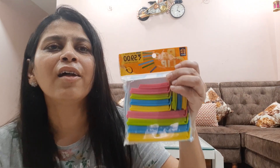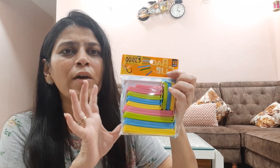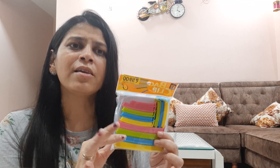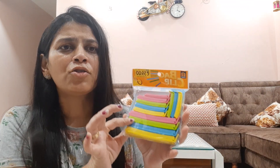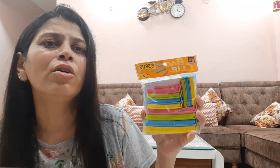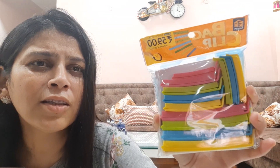The second product is bag clips. It has a total of 12 clips for 59 rupees and the quality is very good. They come in 3 sizes — large, medium, and small — with 4 of each size.